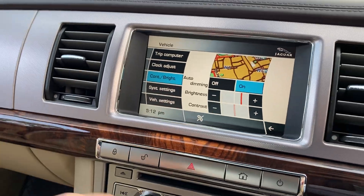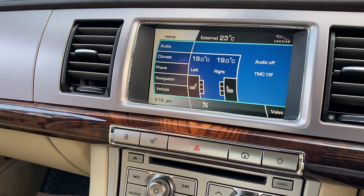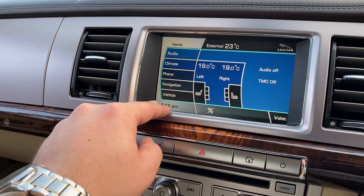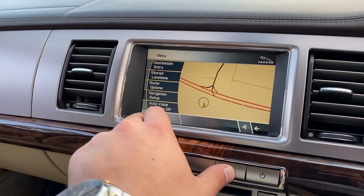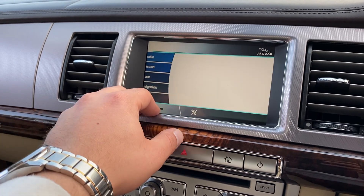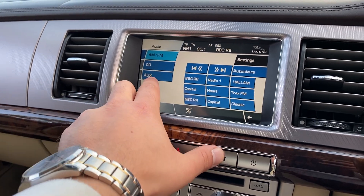On the infotainment screen, we're currently on the settings page. If you go to the home page you've got audio, climate, phone, navigation, and the vehicle settings. Going into navigation, you've got the navigation already in there. Going back to the home screen into audio, you've got AM, FM, CD and auxiliary as well.